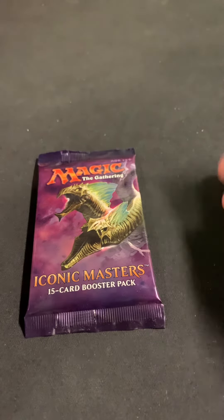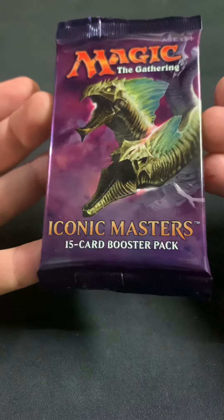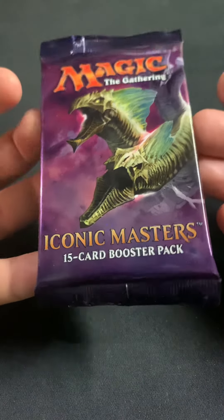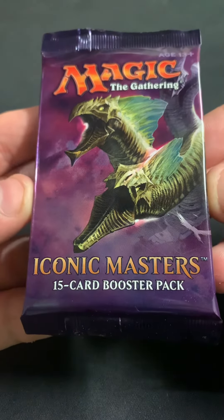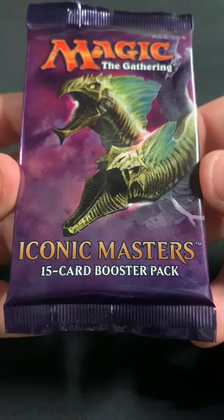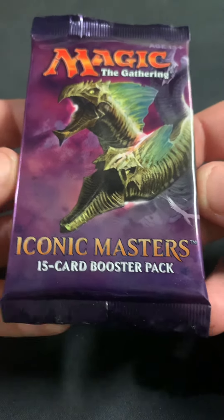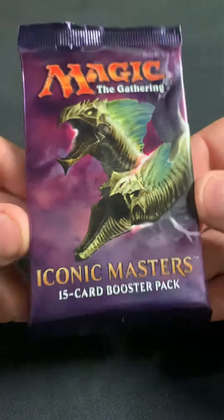Hi there, it's Tim with Far North Magic. Today we're going to be trying out an Iconic Masters pack. To me, Iconic Masters might be a good analog for Commander Masters — a set where the price was kind of high and people kind of just hated on it.